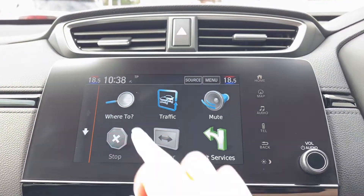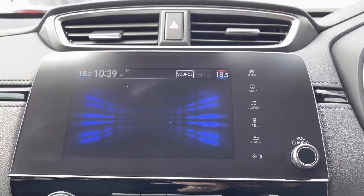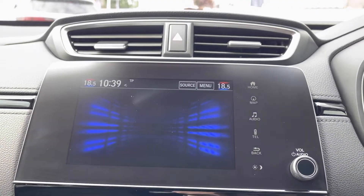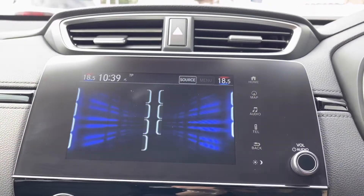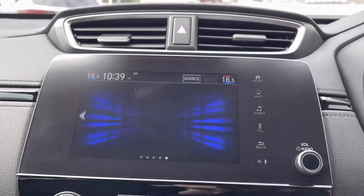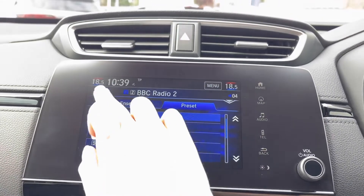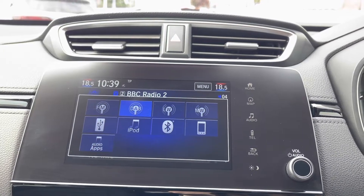Moving across into the centre, you do have your touchscreen display with built-in satellite navigation. This comes with all your traffic updates along with points of interest, so very handy in those unfamiliar areas. You do of course have your Bluetooth connection, which is compatible with Apple CarPlay and Android Auto, so you can gain access to all your vital car apps in seconds. You also have all your audio controls including radio stations which work off DAB and FM.